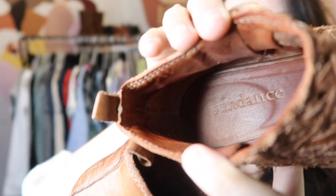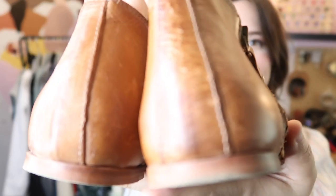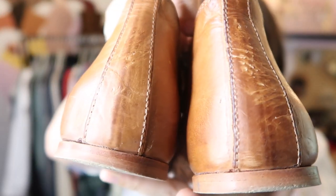This is my first time finding this brand — it's Sundance, kind of in the realm of Soft Surroundings, Anthropologie, and Free People. These are 100% leather tan woven sandals. There's quite a bit of damage on the back — it looks like something maybe chewed them. These retailed for about $200 and I have them currently listed for $65.